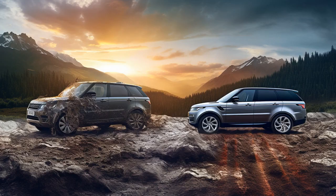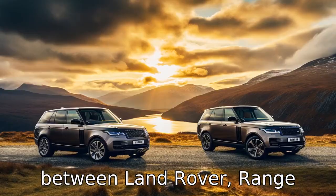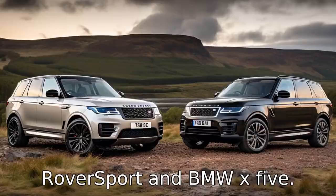And now, let us look at 11 critical differences between the two. Let's compare the differences between Land Rover Range Rover Sport and BMW X5.